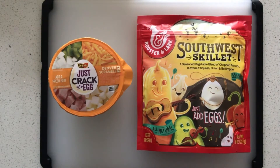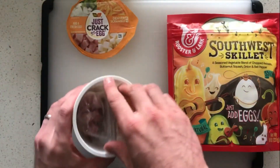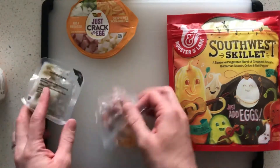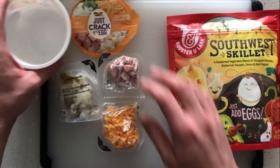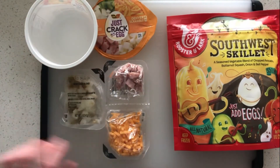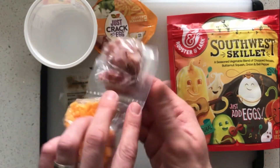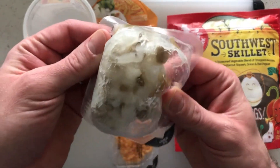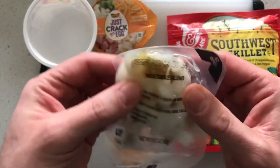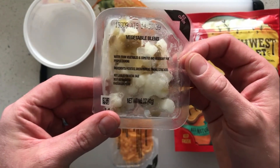So let's start opening them up and see what they look like. We've got the Just Crack an Egg. Here is how this one comes — it's got little pouches with everything, and then you add it back into the cup. We've got the cheese, a little meat — some classic ham or Jimmy Dean ham. These potatoes look a little watery to me, and a couple of green peppers in there, but not a ton of vegetables.